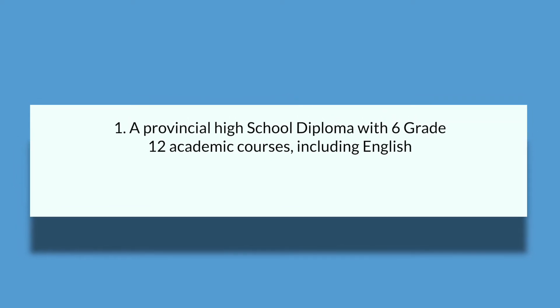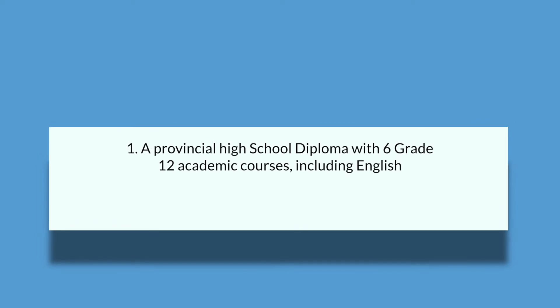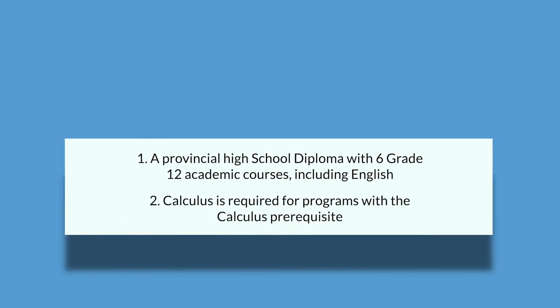In terms of your general admission requirements, for Canadian students this may vary depending on your province, but a typical requirement needs you to have your provincial high school diploma. You need to have six Grade 12 academic courses, including English. And if you are going for programs with a calculus prerequisite, then you will need to have taken calculus for that.